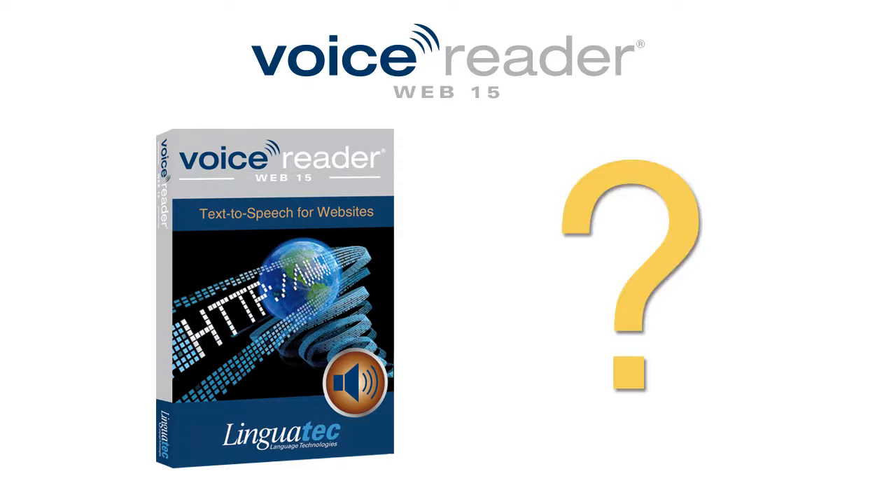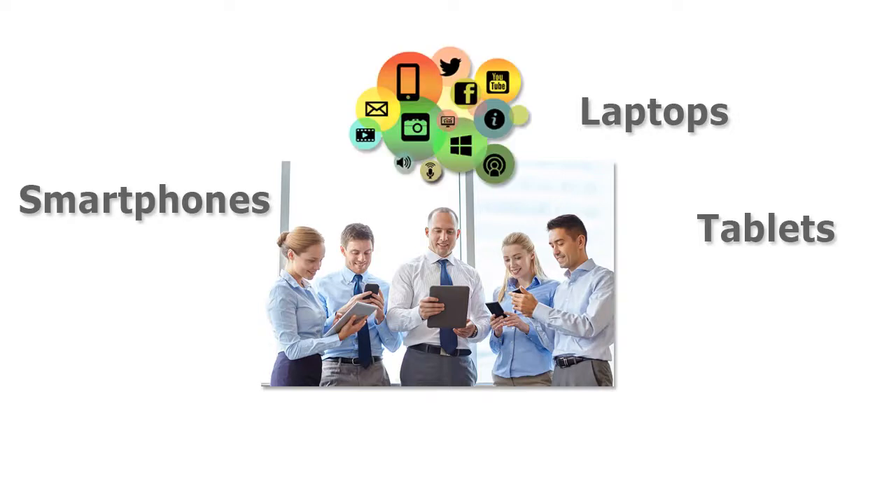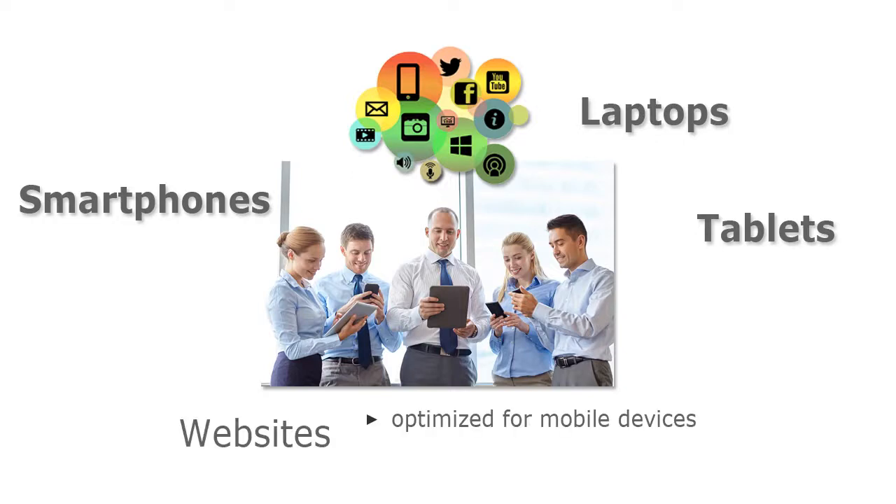Why does VoiceReaderWeb make sense even for your website? The world of internet has changed dramatically with the growing use of mobile devices such as laptops, tablets or smartphones. Today, there are different demands on websites than a few years ago. Websites have to be optimized for mobile devices.